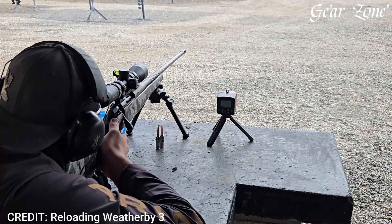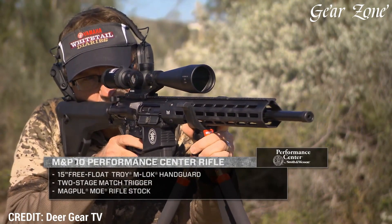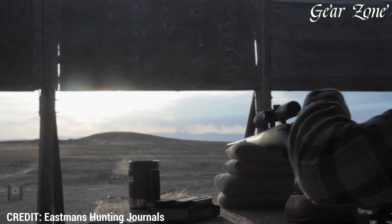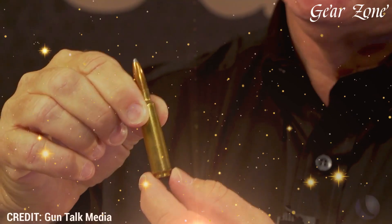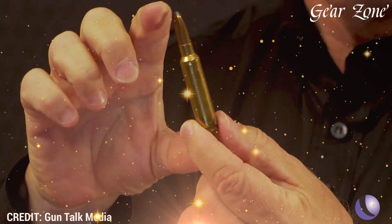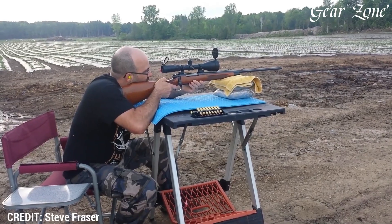The U.S. military is retiring the legendary 5.56 and 7.62 NATO, and the reason is clear. In this video, we uncover the powerful new caliber taking their place, engineered to dominate modern battlefields with better range, stopping power, and armor-piercing ability. This shift marks a major evolution in military firepower and could soon influence civilian firearms as well. Learn what's driving the change and why this cartridge is seen as the future of tactical shooting.